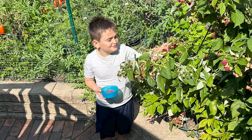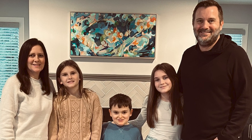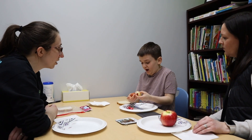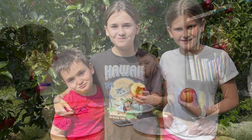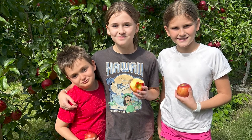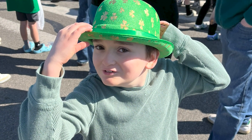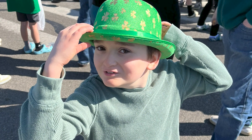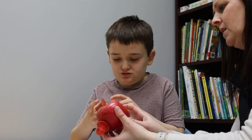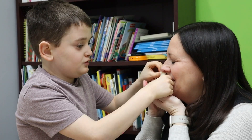My name is Erin and my son Emmett receives therapy here at Helping Hand. We're thrilled to be here after a long journey in feeding therapy. He was born premature, and so after he was born he immediately needed oxygen and support with nutrition. That's where we realized we needed more support with feeding therapy, and we came here to Helping Hand hoping we could get Emmett on to the next stage of feeding.